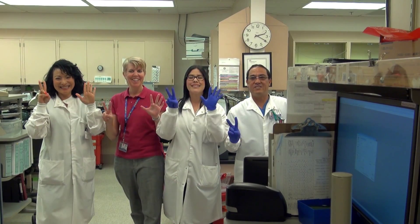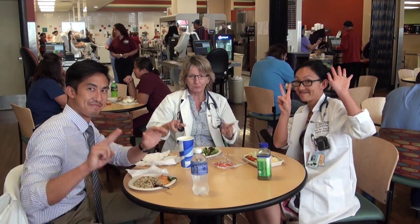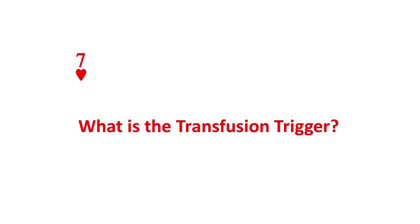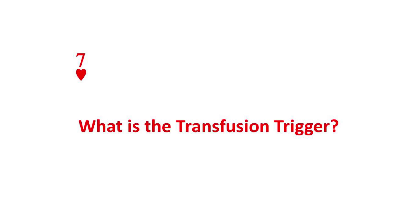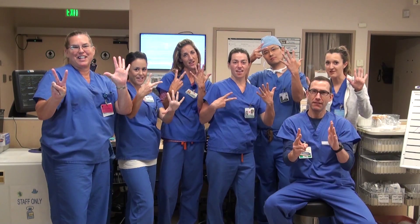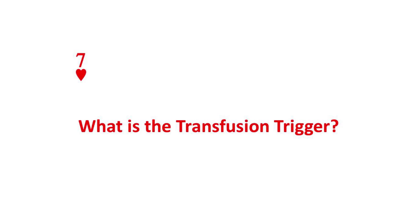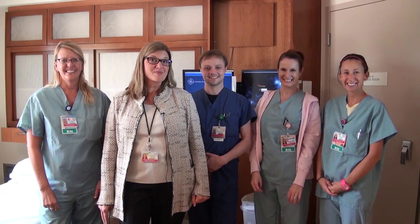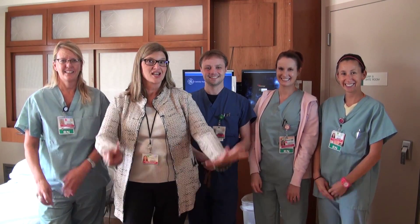And remember, the transfusion trigger is 7.